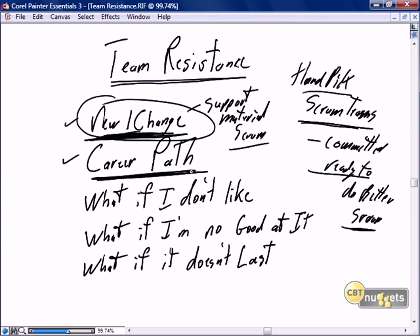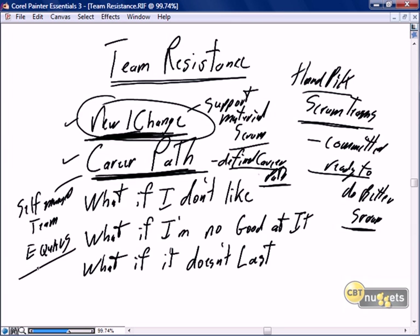A lot of team resistance is going to come from the career path. No longer do we have a defined career path. When I grew up in the IT industry, I started as a developer, became a programmer analyst, then senior programmer analyst, analyst, senior analyst, and finally moved into project management — a very defined career path. When people first look at Scrum, they don't see any career path, because we have the self-managed team of equals. How do I differentiate myself if I'm on a team of equals?